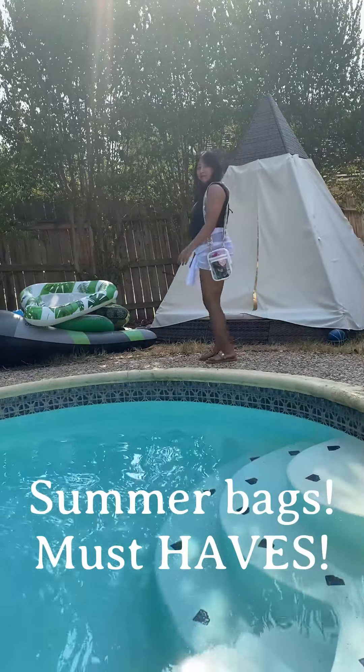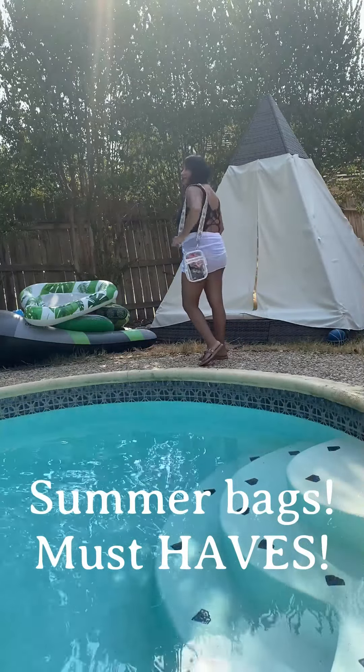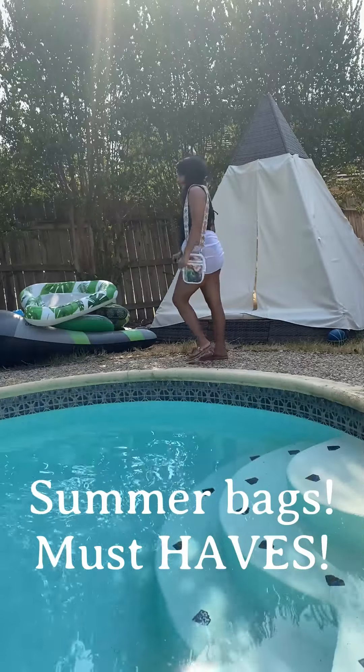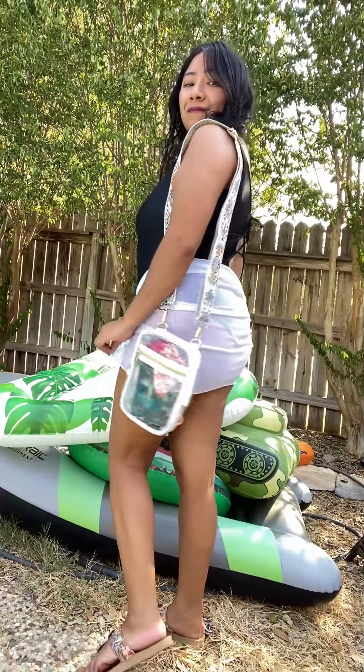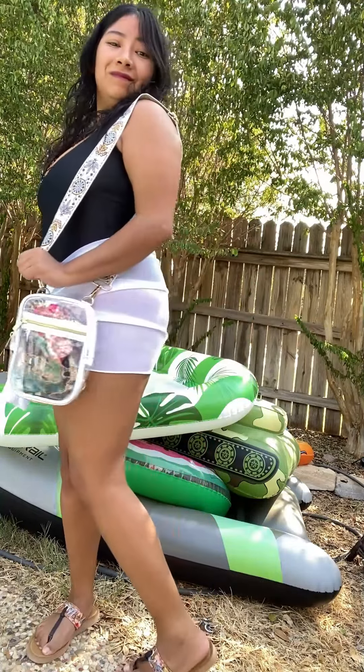Hey everyone and welcome back. I'm Rosemary and today we have a summer bags haul. I have two bags to show you and if you're interested please go check out the link down below.